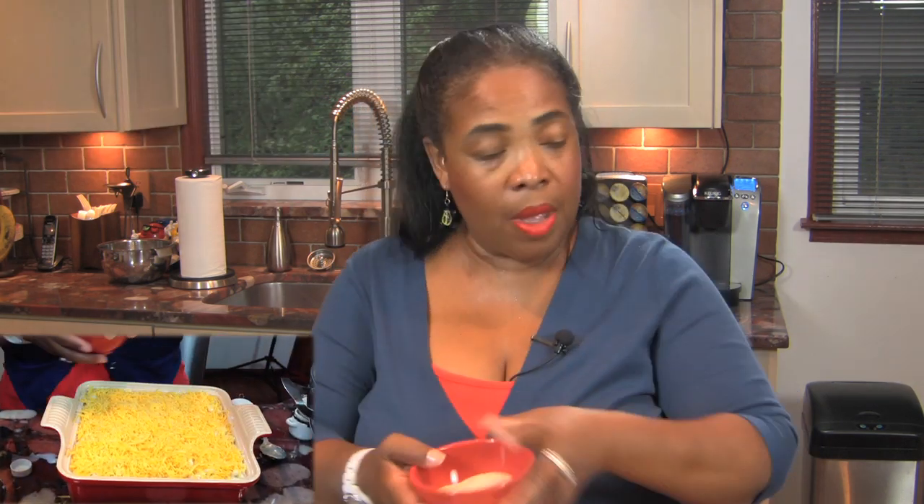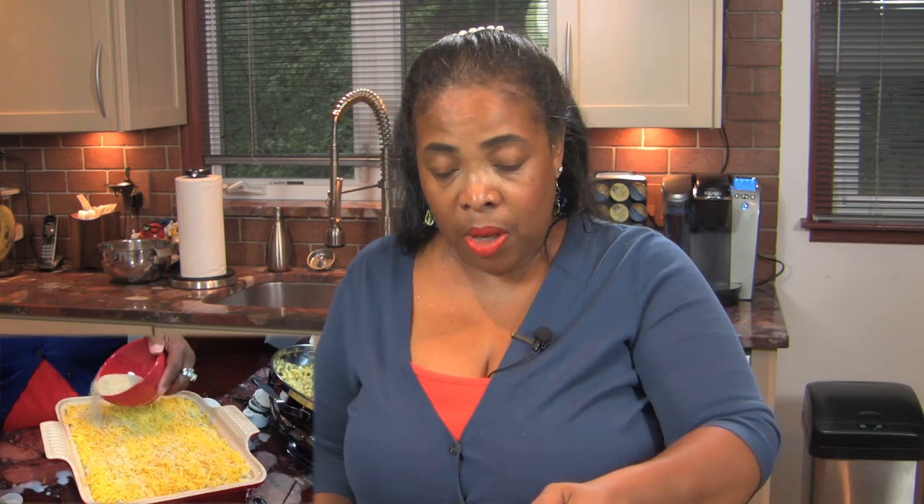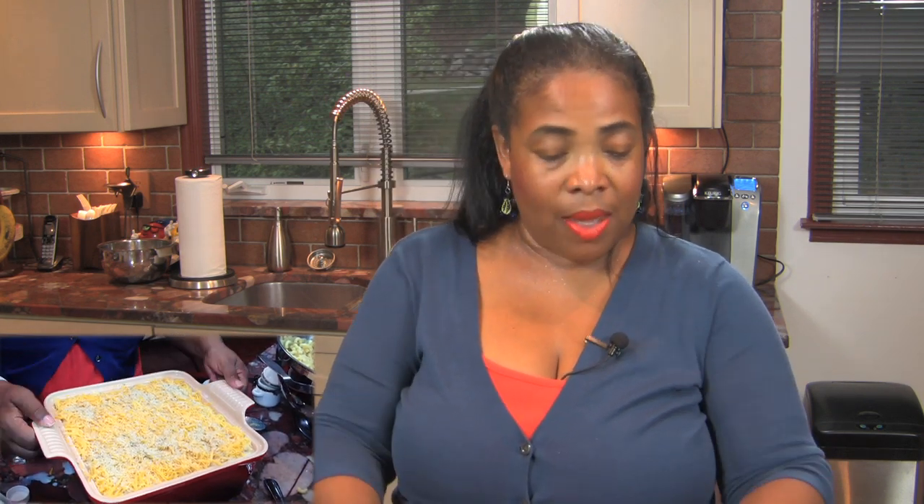To top it off, I use garlic and herb bread crumbs. But sometimes if I don't have seasoned bread crumbs, I just put some bread from the bread basket, toast it, put it in the blender, and make my own bread crumbs. But this is Progresso garlic and herb bread crumbs. Look at that.